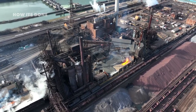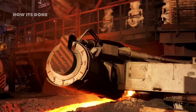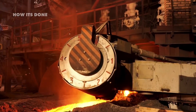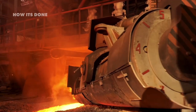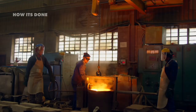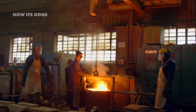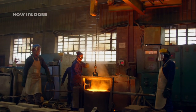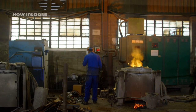Inside these industrial giants, iron ore mixes with limestone and coke — processed coal. This extreme heat triggers chemical reactions that separate pure iron from oxygen, creating molten iron that's collected at the bottom of the furnace. What makes this process particularly fascinating is the scale: a single modern blast furnace can produce up to 10,000 tons of molten iron daily, enough to make the frames for 6,000 cars.